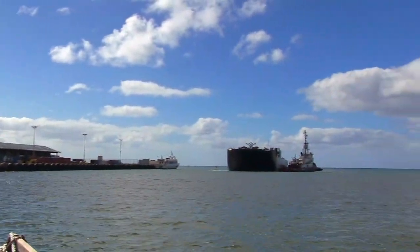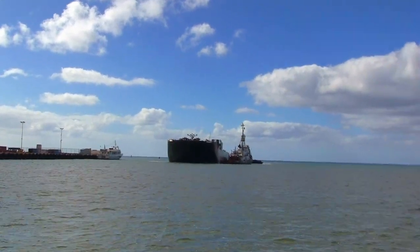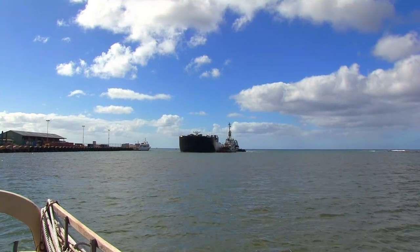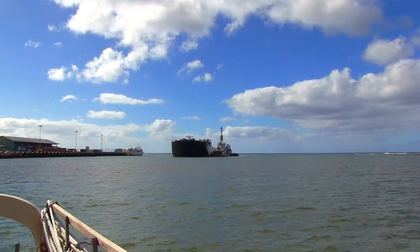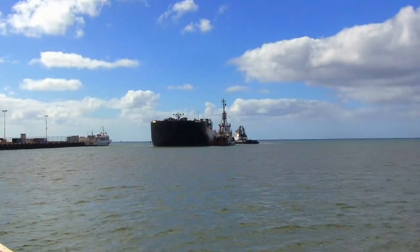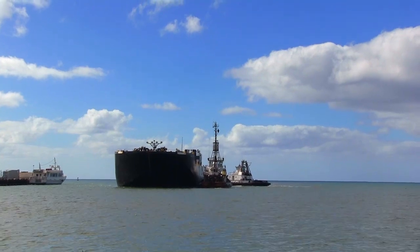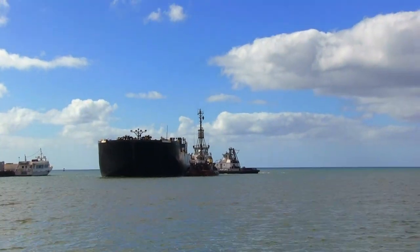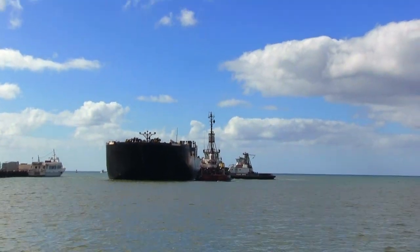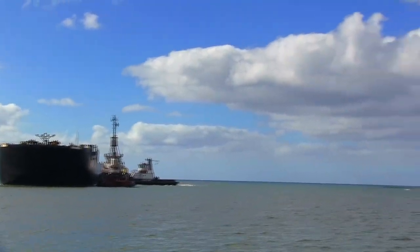When you anchor in Kaunakakai Harbor, it's important to stay clear of the area in front of the wharf, because tugboats with barges use the harbor and they need plenty of room to maneuver. We're hoping it won't take them all day, because we can't leave until they finish. The harbor anchorage isn't very large, and further in it gets very shallow with reef all along here.